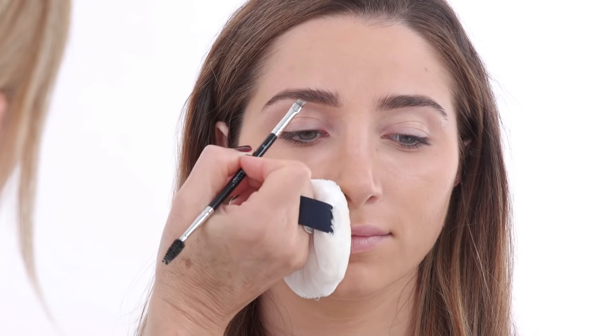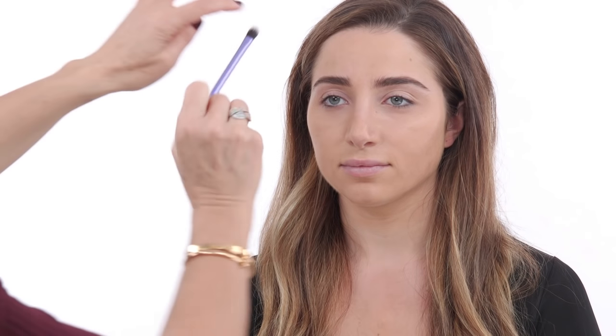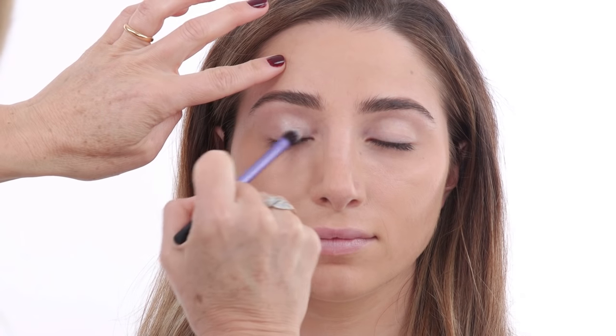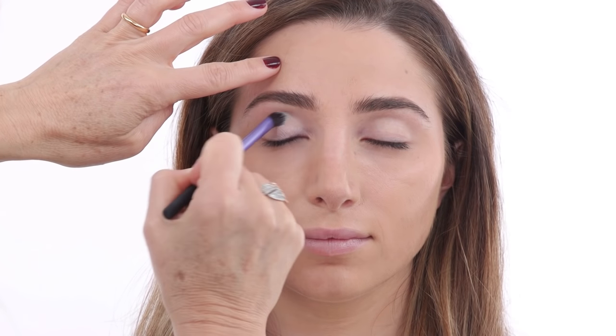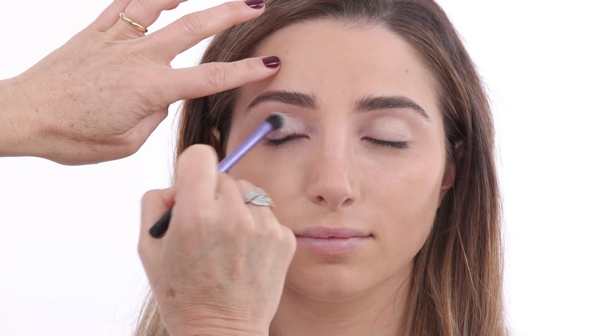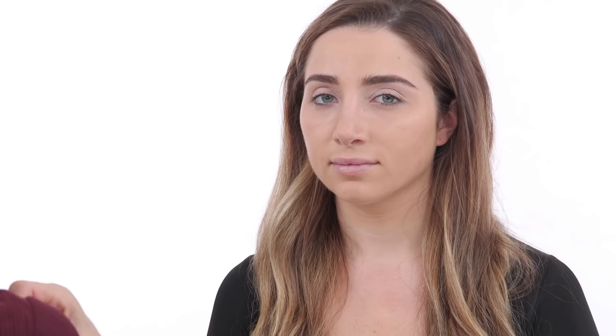Now let's move into the eye makeup — I'm keeping it super simple today. What I'm applying first is this Tom Ford cream eyeshadow. It's a brand new formulation — it's a cream eyeshadow that blends into a powder formulation, so it's really good for someone with oily skin or oily eyelids because you don't want to use something too greasy. It gives a little bit of highlight and sparkle without being too shimmery, and it dries really nice and matte.